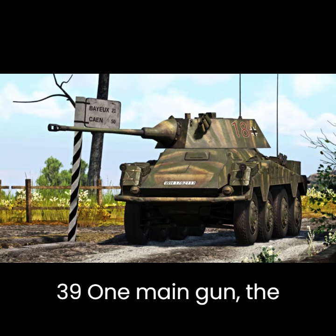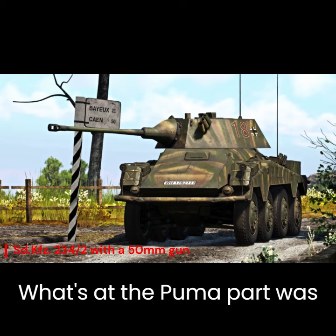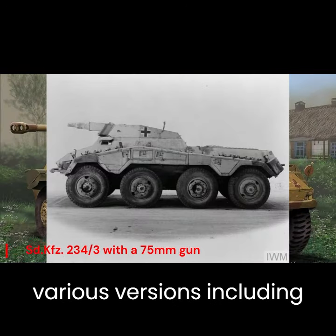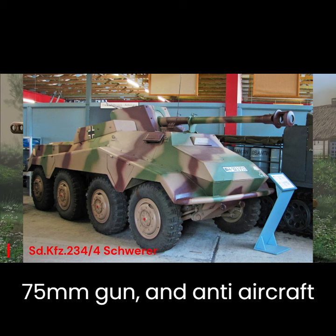What set the Puma apart was its versatility. It came in various versions, including the SD KFC-234-2 with a 50mm gun, the SD KFC-234-3 with a 75mm gun, and anti-aircraft variants. This adaptability showcased the Germans' approach to creating multifunctional vehicles to address different battlefield needs.